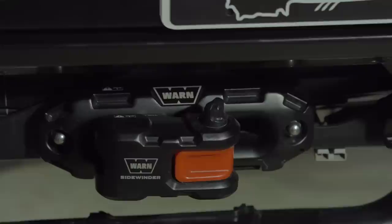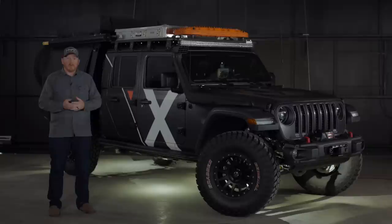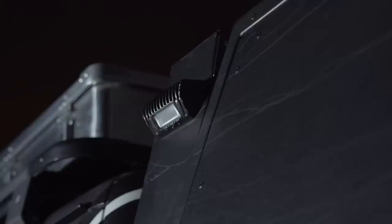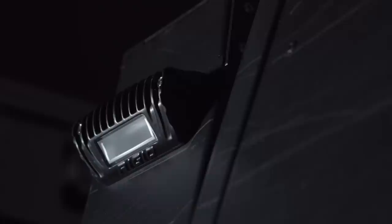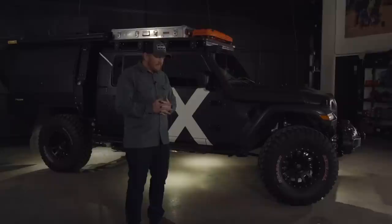Right under that functional toolbox, we've added another very functional tool — an additional Warn Xeon 10S winch. The PCOR system allows for a secondary winch to the rear, and so we went ahead and maximized that option. On the PCOR side pillars, we upgraded the lights to the Rigid scene lights, which provide a really great light.